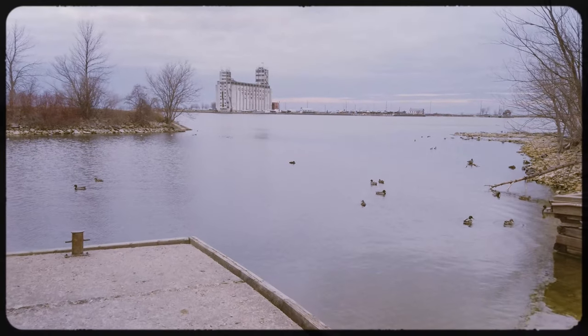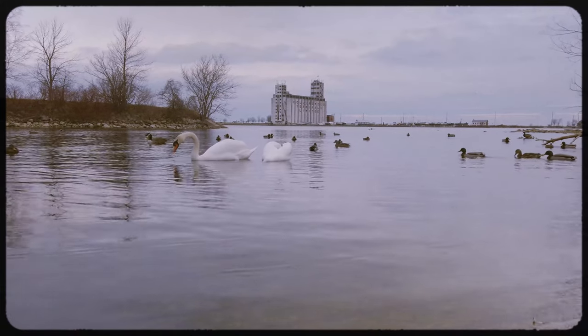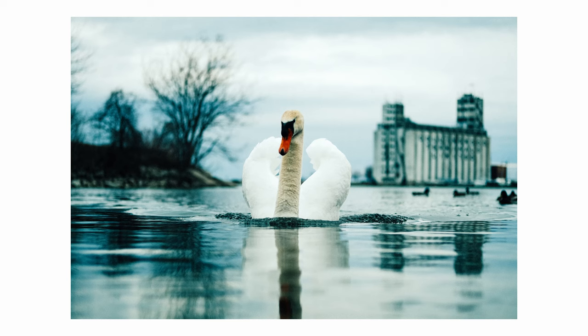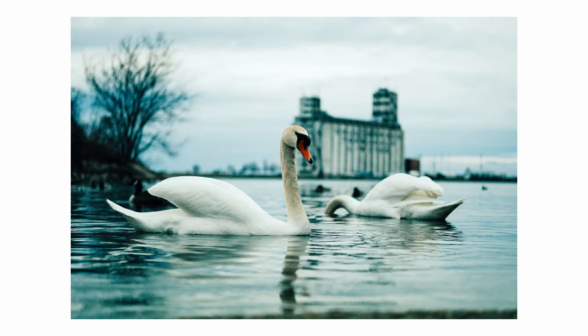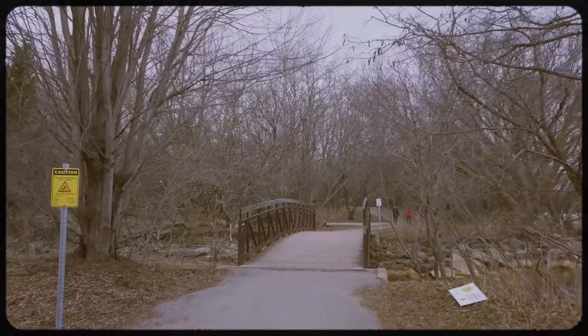After eating and drinking, we took a short walk by the water. The swans were particularly friendly. We weren't able to be out much longer before it rained. Overall, it was a lovely way to spend the day.